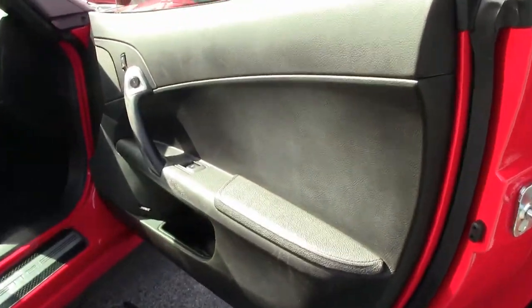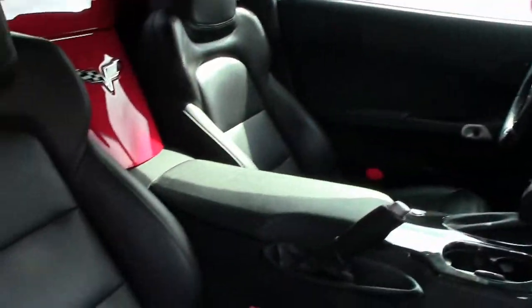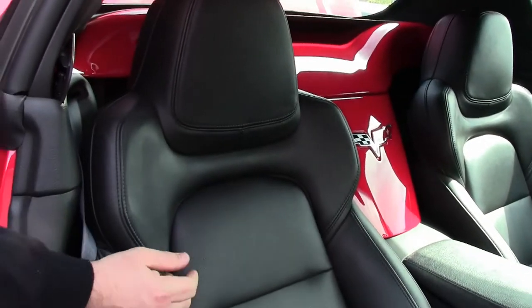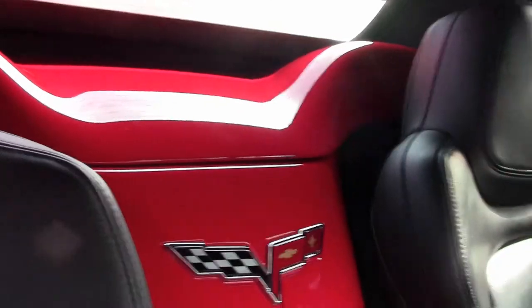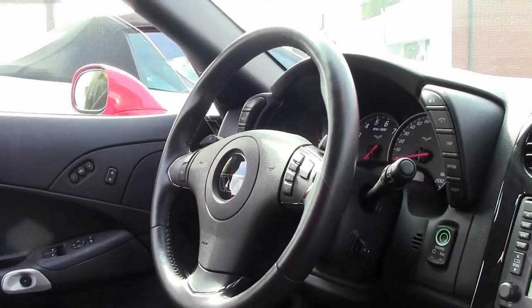And, of course, the beautiful ebony interior. The extra padding here on the armrest and then the console. The wider bolsters here on the seat for lateral support. As you can see on the steering wheel, chrome inlays and the new Grand Sport logo here.